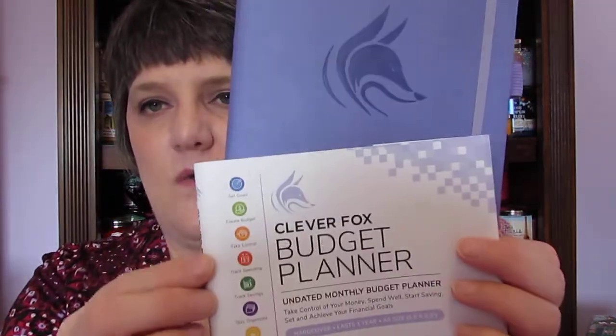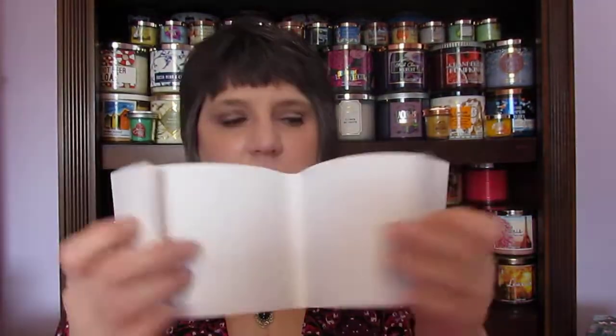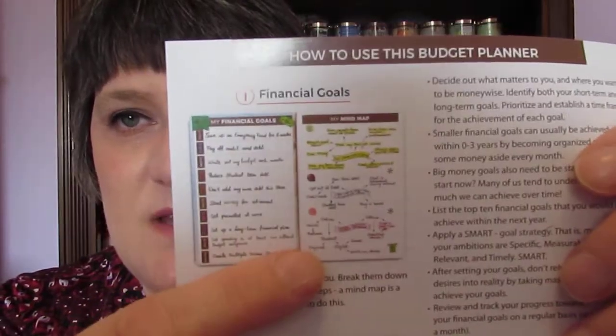If you're a pen-and-paper person and you like this, I'll definitely link it down below. It was around $12 to $14 — I'm not sure exactly because the other planner was $20. It came wrapped with a little sheet on the front that says 'Set goals, create budget, take control, track spending, track savings, stay organized, and feel happier.' It also shows an example of the mind mapping section, which I thought was helpful.